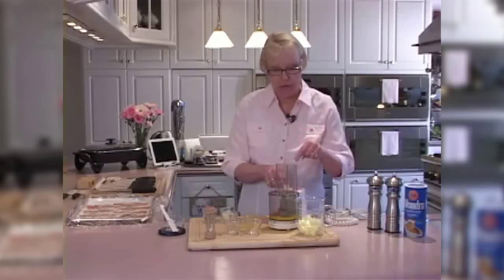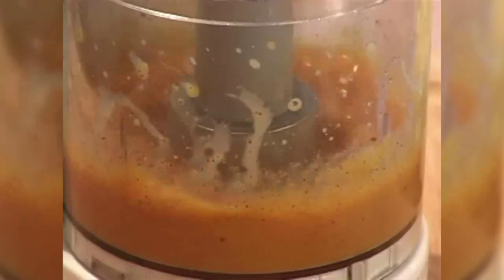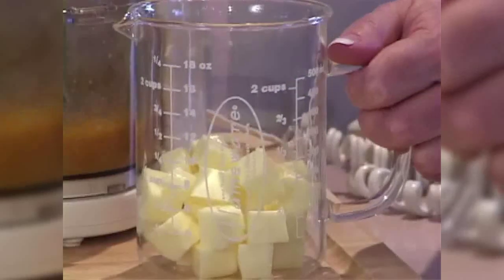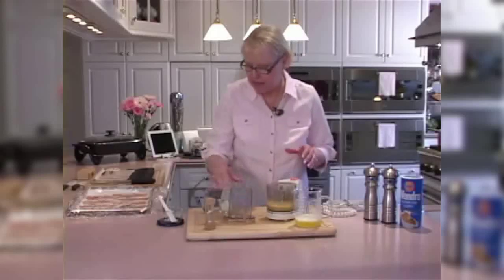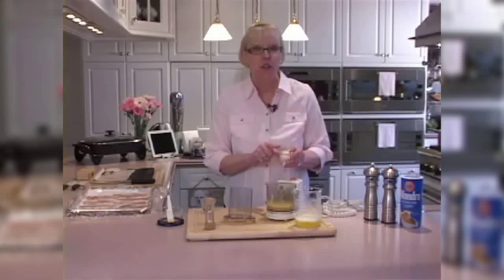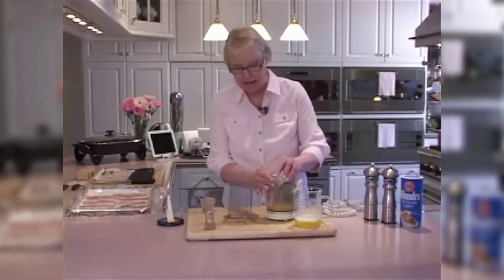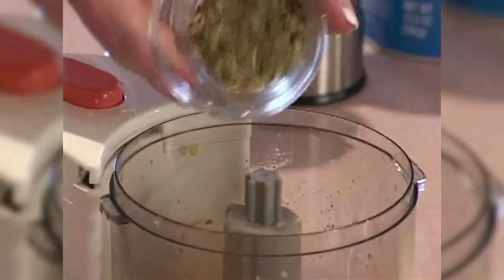Running the food processor for two minutes takes the place of whisking on top of a double boiler on the stovetop — it incorporates air and starts to thicken and warm the egg yolks. While the machine runs, Mel melts a stick of butter in the microwave. The only difference between making hollandaise and béarnaise sauce is that for béarnaise, you add a tablespoon of finely minced shallot and a tablespoon of tarragon to the mixture.